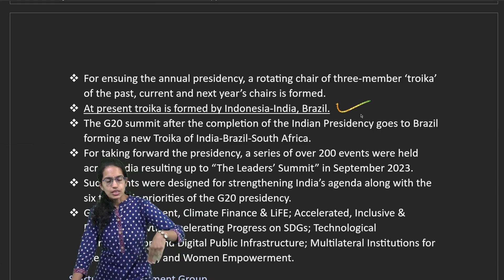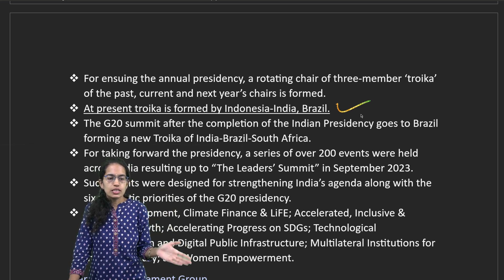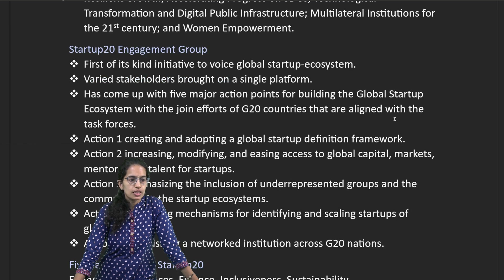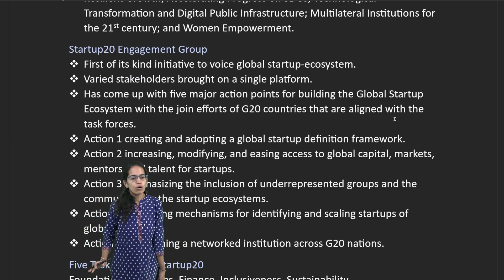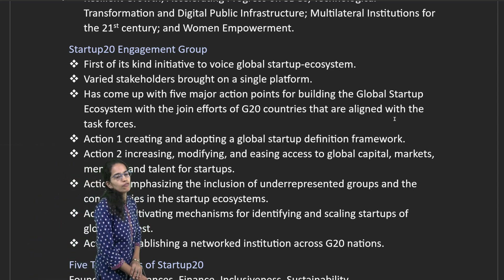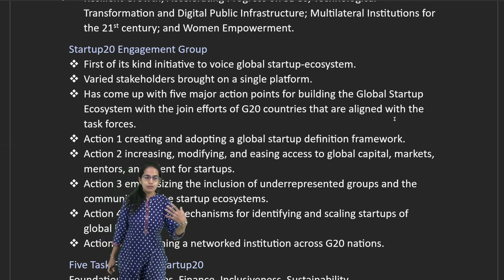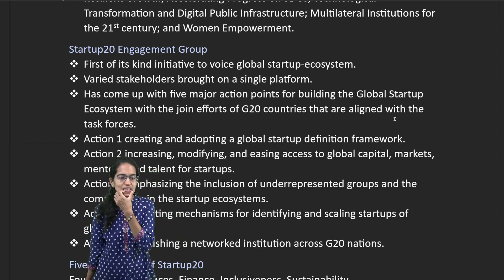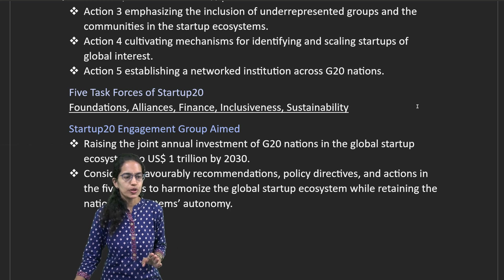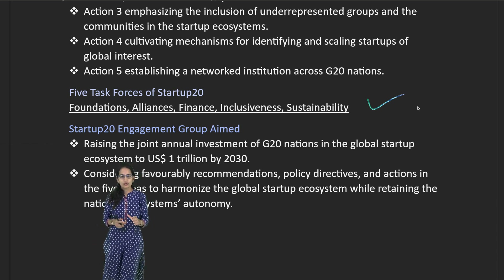After the completion of India's Presidency, the Presidency would go to Brazil, forming a new Troika of India, Brazil, and South Africa. There have been nearly 200 events covered under the G20 Presidency. The Startup20 engagement group has a five-point action plan: creating and adopting a startup definition, increasing and modifying capital, bringing inclusion into the startup community, cultivating mechanisms to identify global interest, and building a network of institutions across G20 with targets of foundation, alliance, finance, inclusiveness, and sustainability.